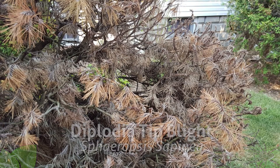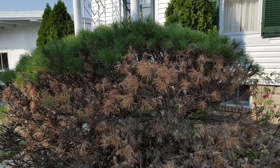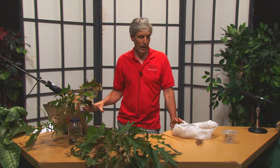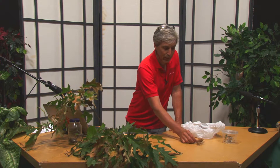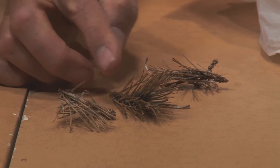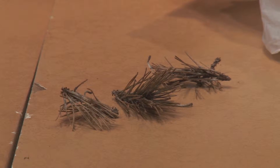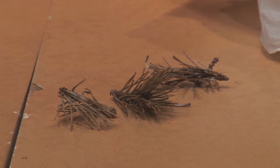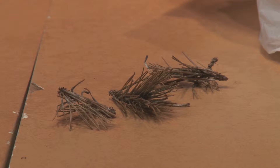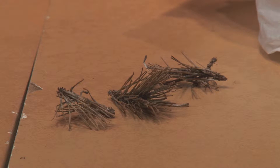Diplodia is problematic in Austrian pine, Scotch pine, and mugo pines. At this point in the year, it's too late to do anything other than prune out the dead material. The dead stuff is easy to identify by brown needles, and diplodia tends to have a dusty appearance. If you look with a magnifying glass at the needles, you'll see a lot of black specks. If you want to save the plant, come back in the spring — there's a regimen of fungicides you can spray, but you typically have to spray multiple times.